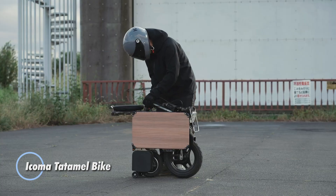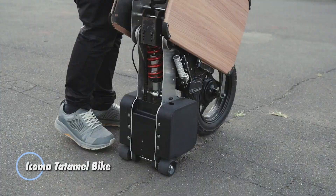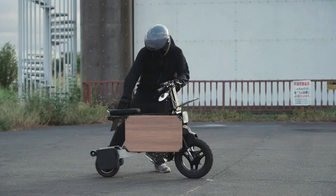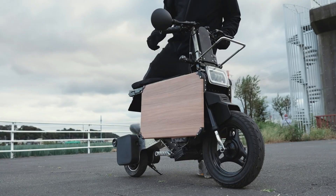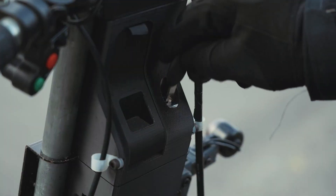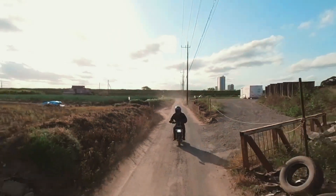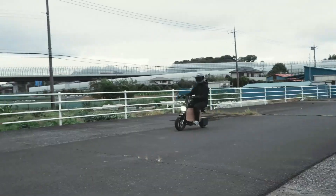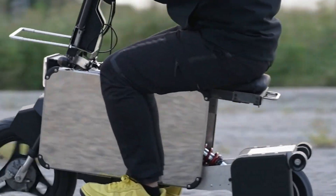The Icoma Tattamel bike is a groundbreaking foldable electric motorcycle designed to redefine urban commuting. With its compact and innovative design, the Tattamel bike can easily fold into a small, suitcase-like form, making it incredibly convenient for storage and transportation. This unique feature allows riders to take the bike with them into offices, apartments, or public transportation without hassle.